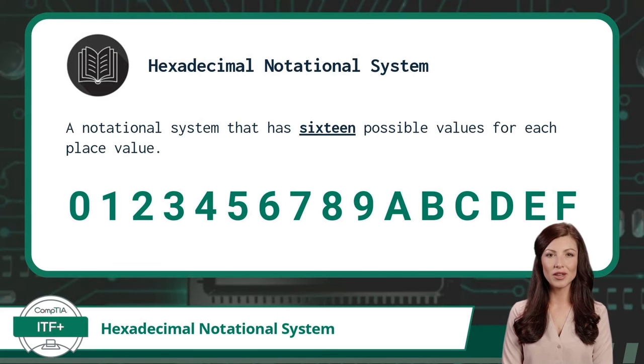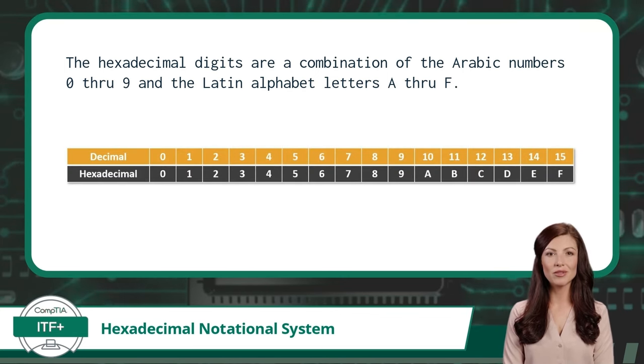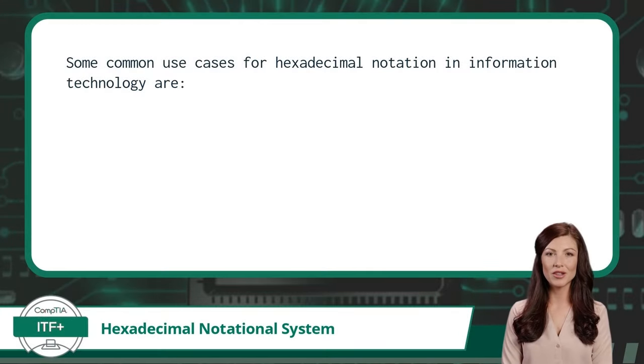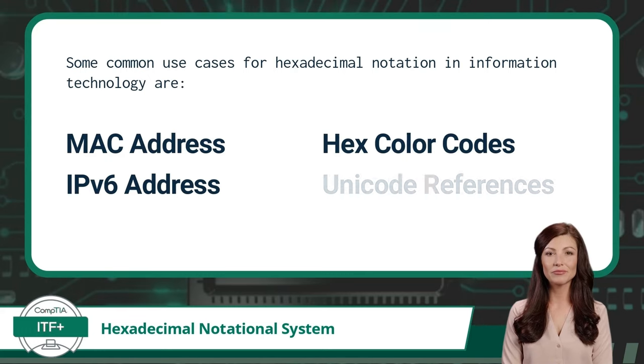These values range from 0 to F. The hexadecimal values are a combination of the Arabic numbers 0 through 9 and the Latin alphabet letters A through F. This can be a bit confusing, so here is a side-by-side comparison with the more commonly understood decimal system. The decimal numbers remain consistent with the hexadecimal system up to the value of 9. Once a value of 10 is reached, the decimal system requires an additional place value, while the hexadecimal system continues on to A. Some common use cases for hexadecimal notation in information technology are MAC addresses, IPv6 addresses, hex color codes, and Unicode references.